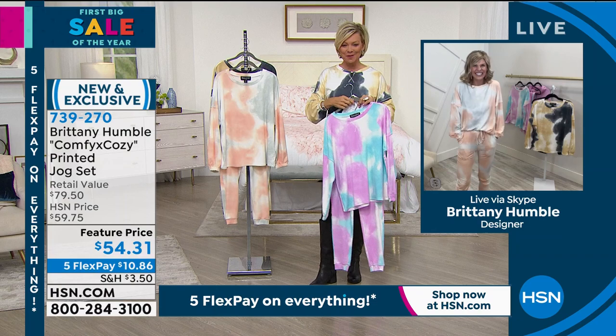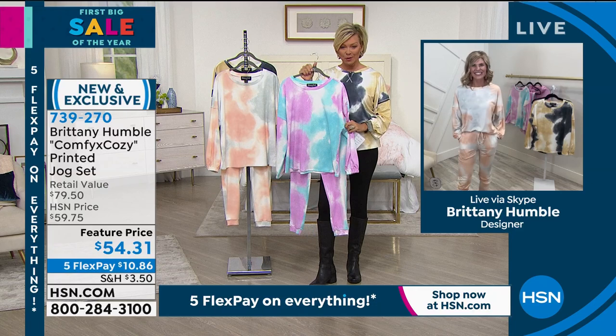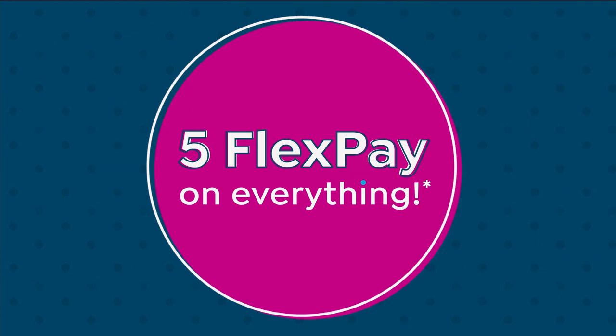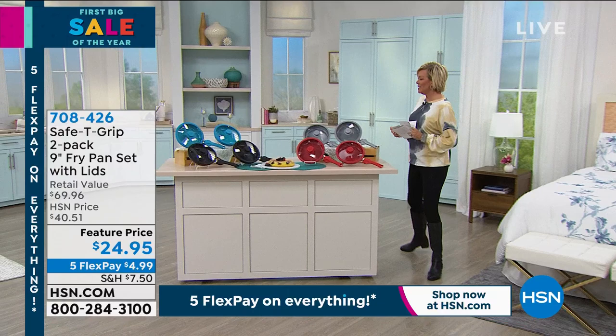Brittany, you're adorable. We thank you so much for joining us today. There's a whole other collection on hsn.com you can check out — it's the Brittany Humble collection. It's all there for you to take a look at. As we continue into this hour, our big sale continues. And we're going to switch gears from fashion to food — one of my favorite subjects.